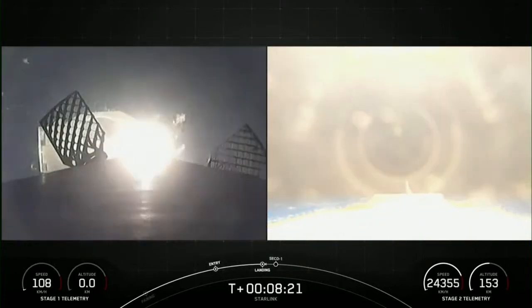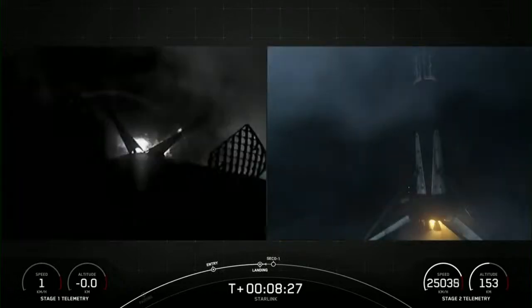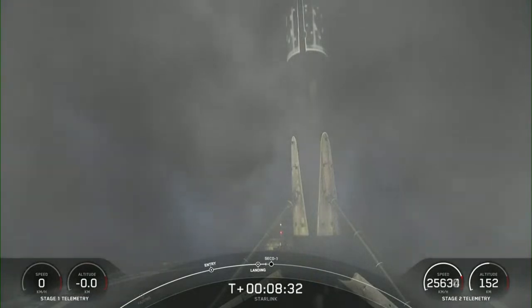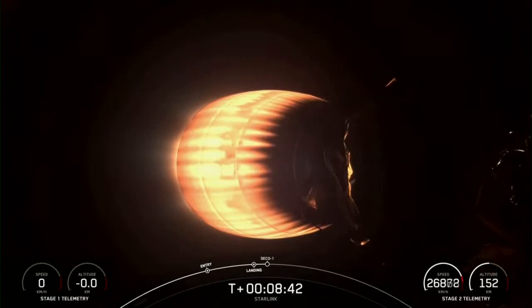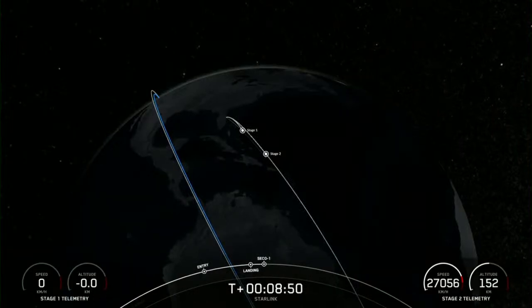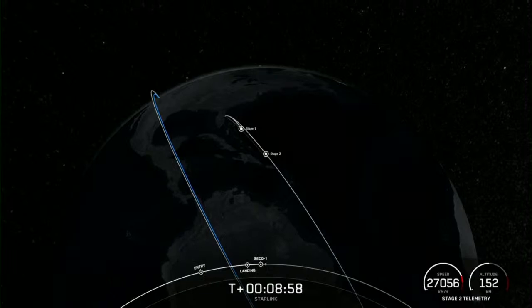Stage 1 landing legs deployed. Stage 1 landing confirmed. This Falcon 9 first stage has now successfully launched and landed for the 13th time. We're now coming up on second engine cutoff. We just heard that we had second engine cutoff and now we're waiting for confirmation of good orbit.